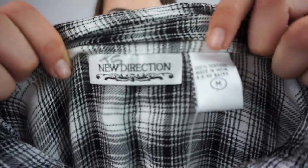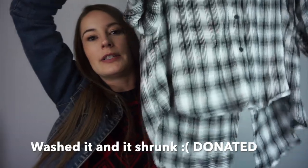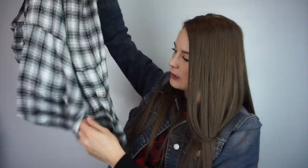What is this? It's new with tags. I've never heard of this — New Direction, size medium. It's so soft. I would keep it for myself — I'm actually going to if it doesn't sell. It's this plaid tunic and it has those little... I don't know what they're called, but it's a tunic with these little butt flaps on it.